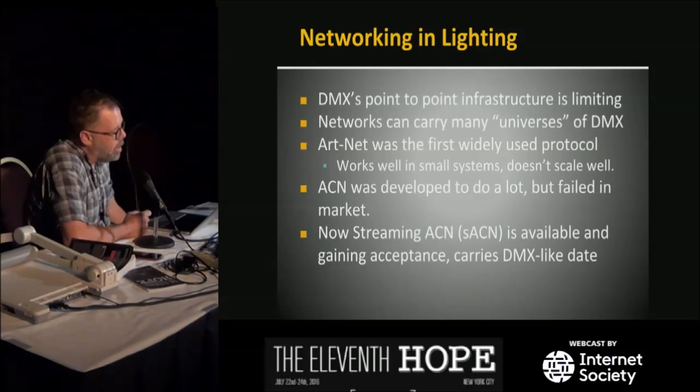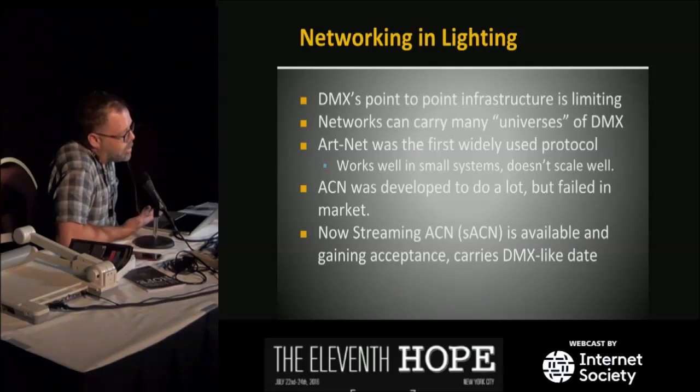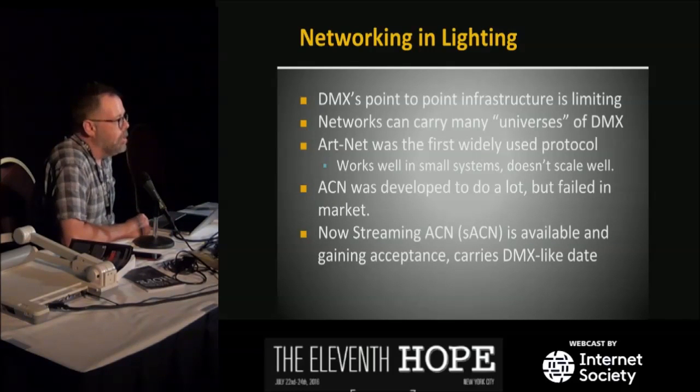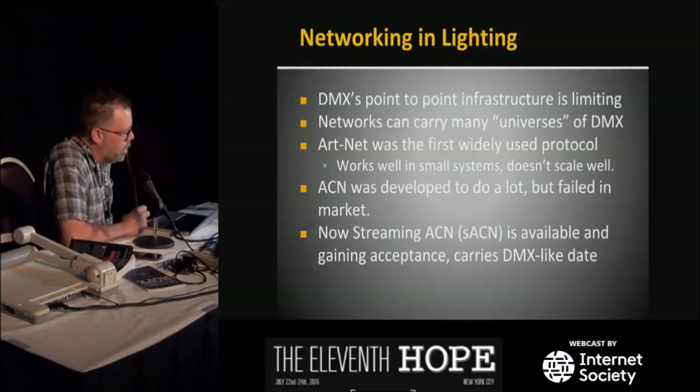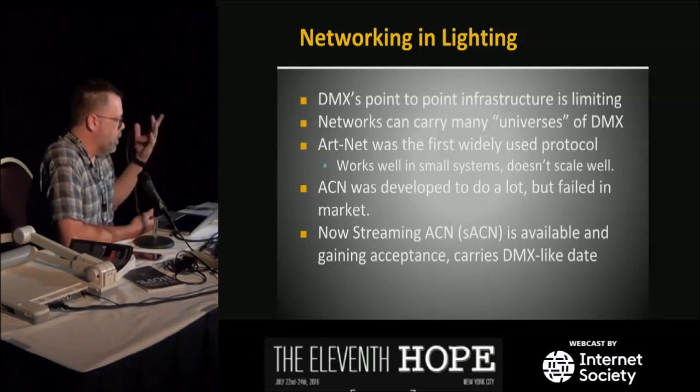There's a lot more capability for interactivity and cool stuff in lighting that hasn't fully happened. Being a sound guy, I can beat up on lighting people — sound has moved way beyond where we used to be, but lighting is kind of stuck in 20-year-old technology. However, it works fine and does everything they need today. ACN really failed in the market, but streaming ACN is there, and I'm optimistic the next generation comfortable with networks will see the potential.